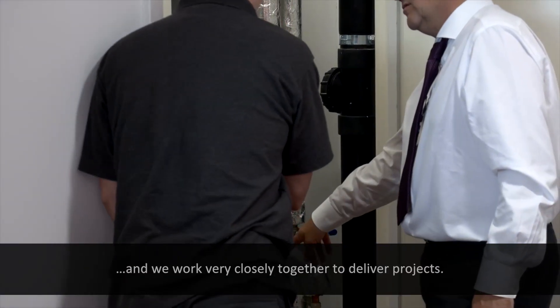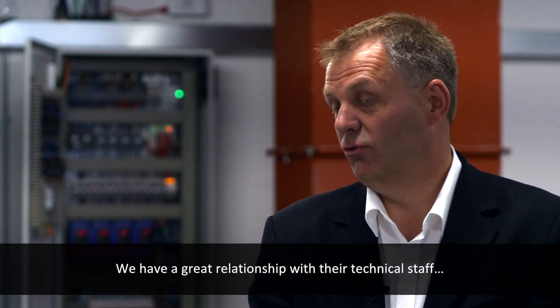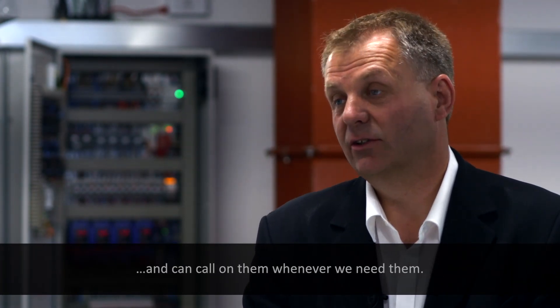Being a solution partner for Vargo means that we're a trusted integrator. We work very closely together to deliver projects. Vargo's technical support is excellent and we have a great relationship with their technical staff — we can call them whenever we need them.